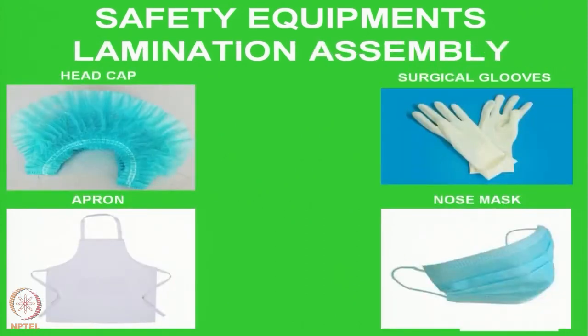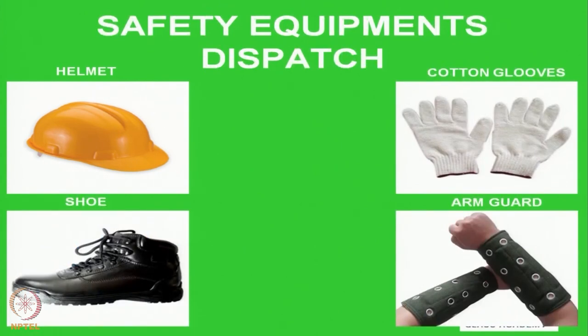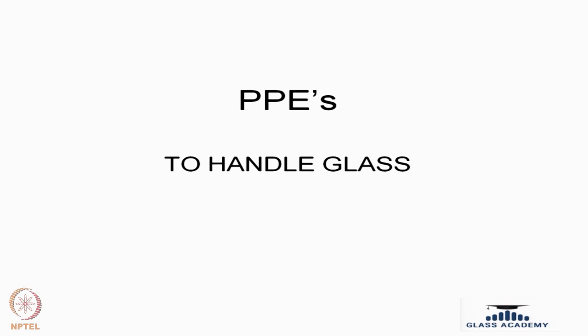During the assembly area we require: head cap, surgical gloves, apron, and nose mask. During autoclaving, the PPEs required are: helmet, shoe, rubber gloves, and goggles. At the dispatch area we require: helmet, cotton gloves, shoe, and arm guard. To carry out maintenance activities, the PPEs required are: helmet, life guard belt, rubber gloves, shoes, and goggles. This covers the PPEs required for the glass to undergo the full process.